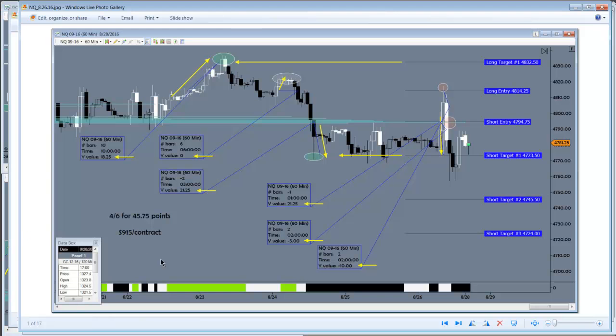Lastly, for the Nasdaq, we had a couple of nice moves. We were basically four for six for 45 points. The first long here basically went straight up to hit target one — look at what happened when it got there, just rolled over. This bounce here was in sort of no man's land in terms of time, but logging it for our data — it's out at break even.